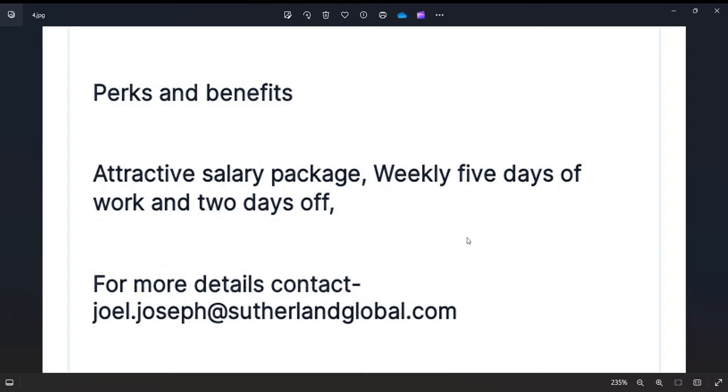Make sure your CV includes the correct phone number, correct email ID, and correct educational qualification and experience. The CV should be sent to the official email ID: joel.joseph — and ensure your contact details are updated.